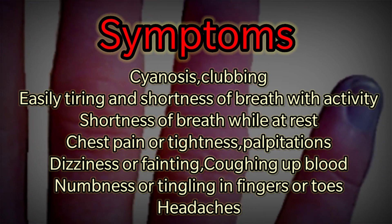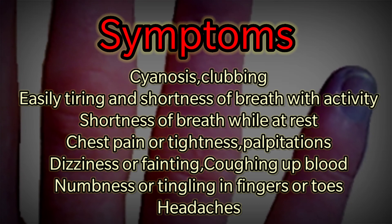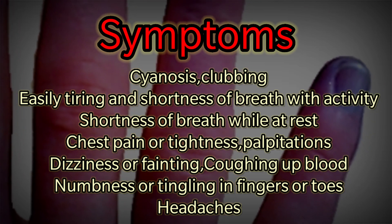Additional symptoms include dizziness or fainting, coughing up blood, and numbness or tingling in the fingers or toes, as well as headaches.